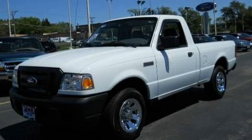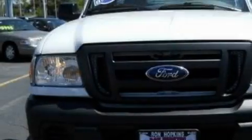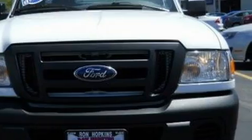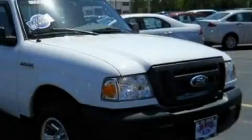This is a 2008 Ford Ranger. Whether hauling, commuting, or towing, this truck is the right one for you. It features a 2.3-liter, four-cylinder engine and an automatic transmission.